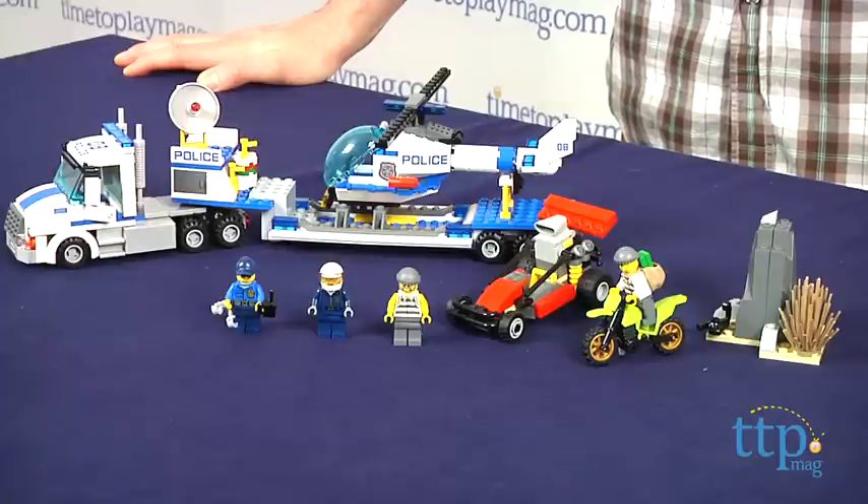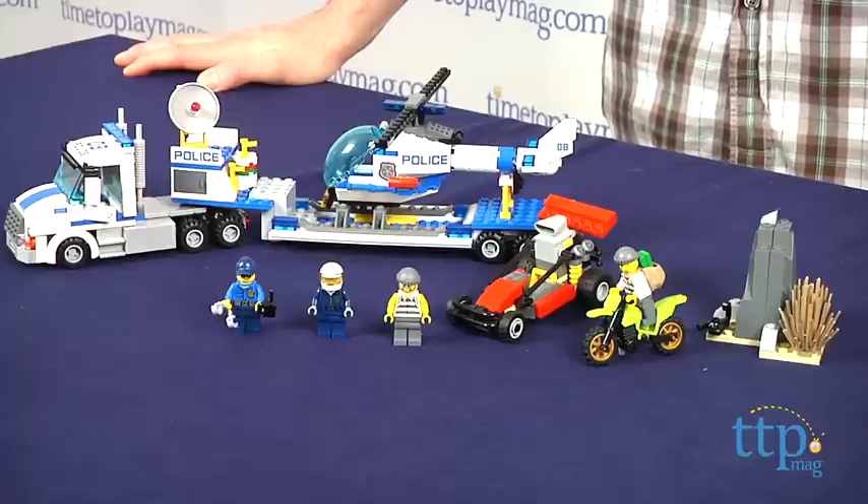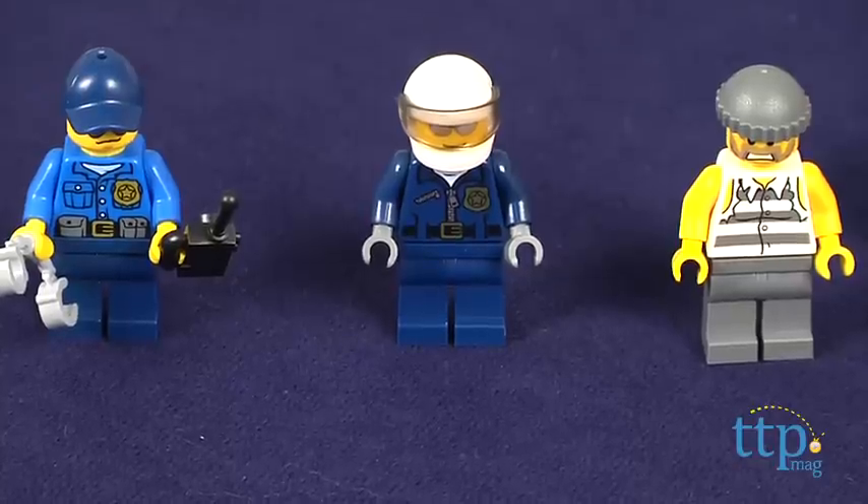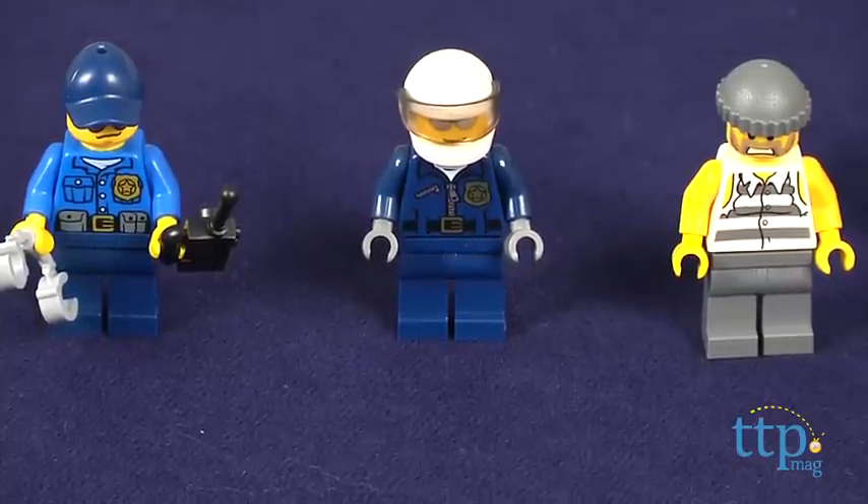This is a 382-piece building set that builds a helicopter transporter truck, a helicopter, dirt bike, dune buggy, and four minifigures. The minifigures are two policemen and two crooks.